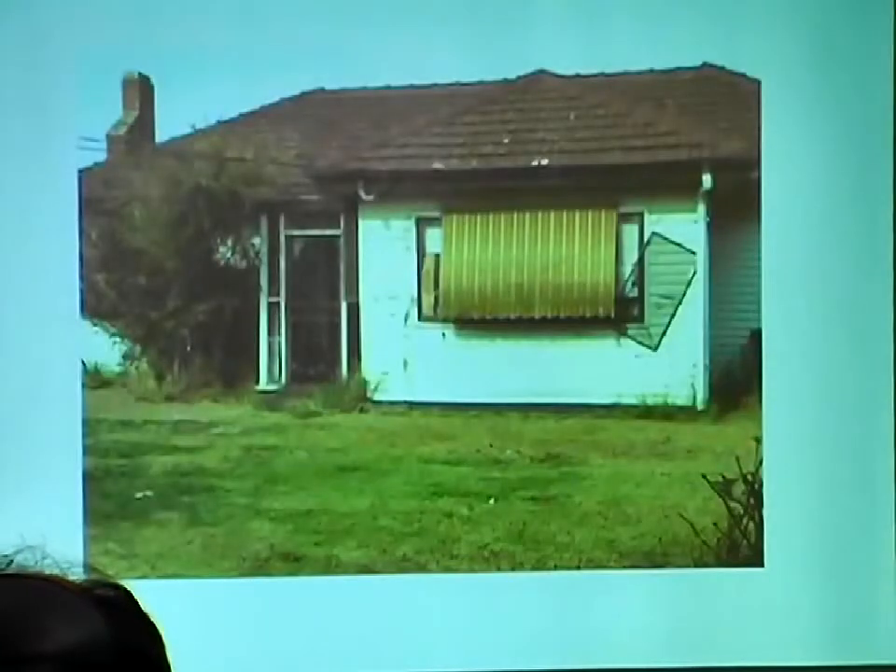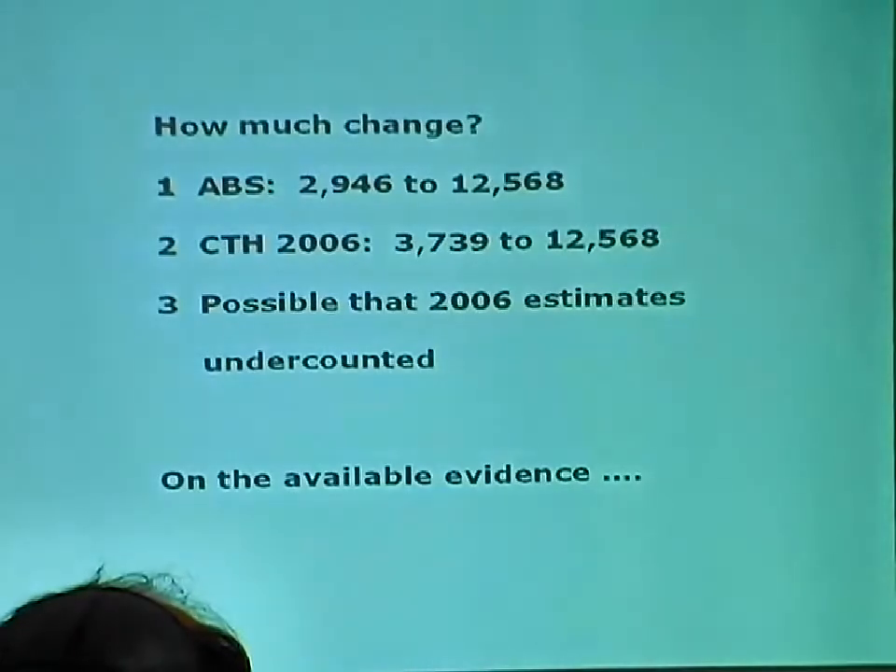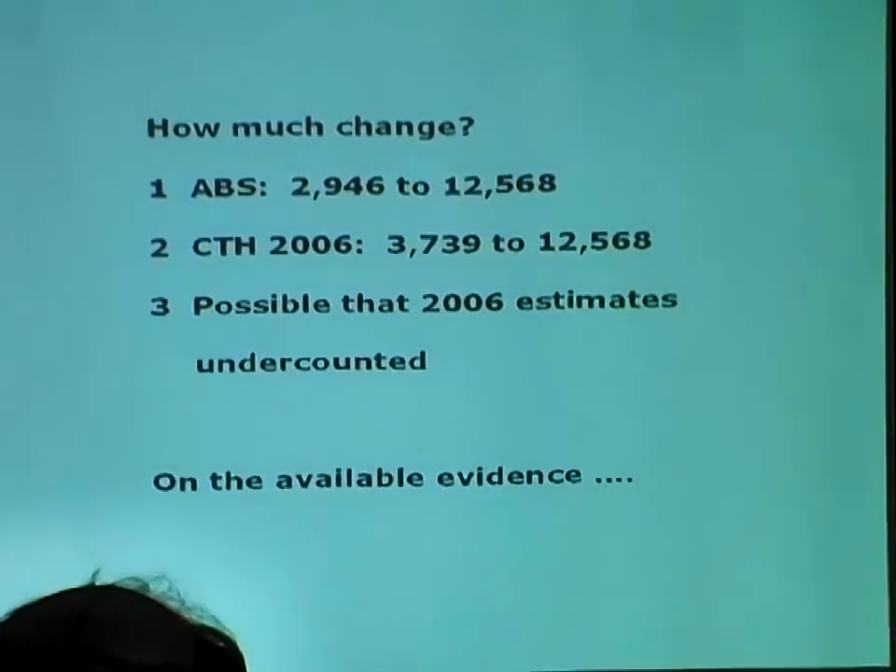This is a rooming house out in the east — one of the ones that's probably going to be demolished. It looks in pretty bad shape, just out in the outer eastern suburbs. So that gives you a kind of sense of what they're like.